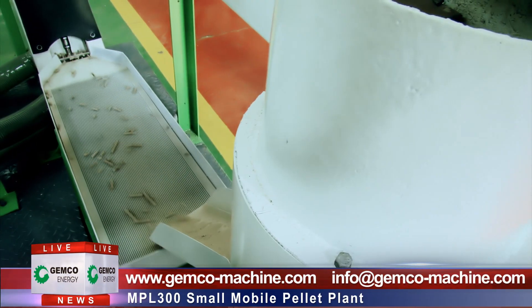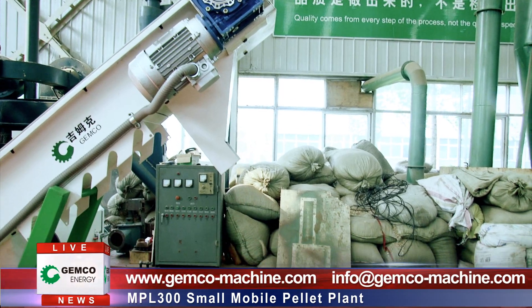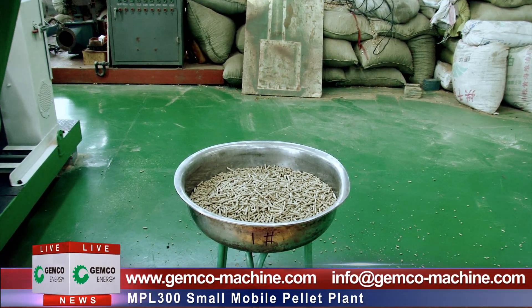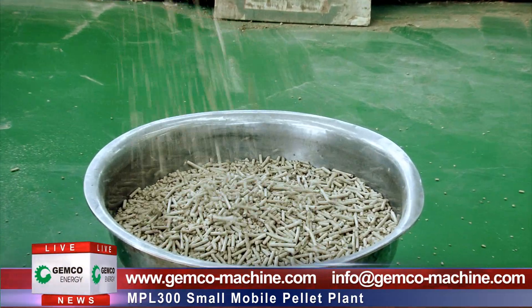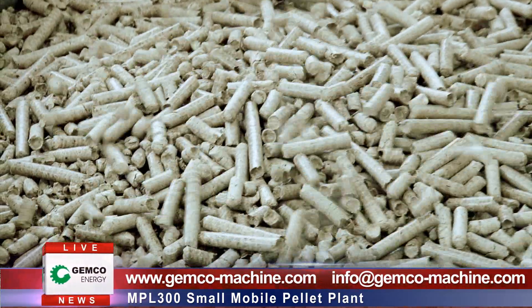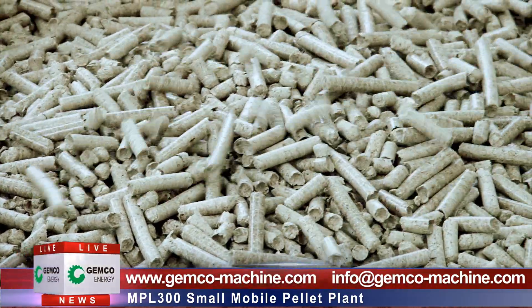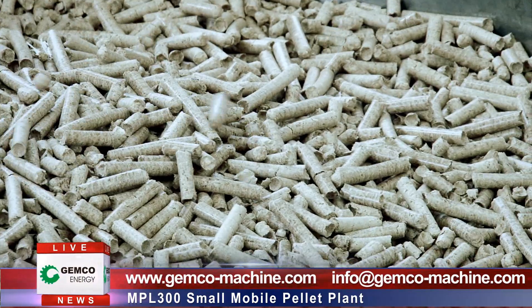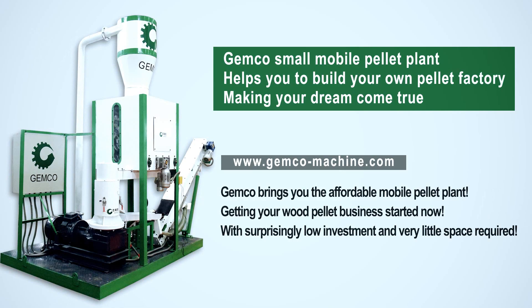Do you want to know more about this plant? Please visit our website at www.jimico-machine.com or you can email us at info@jimico-machine.com. Jimico Small Mobile Pellet Plant helps you to build your own pellet factory and make your dream come true.